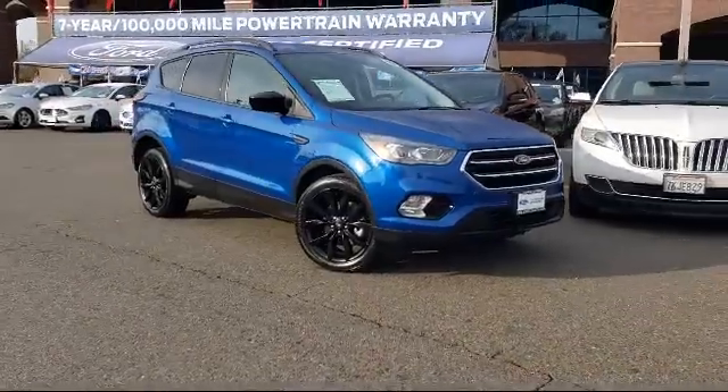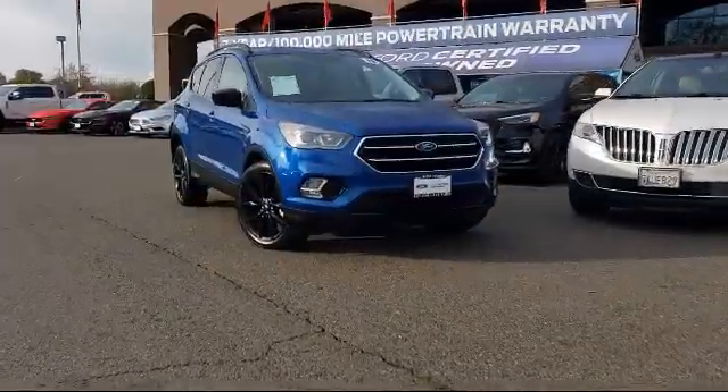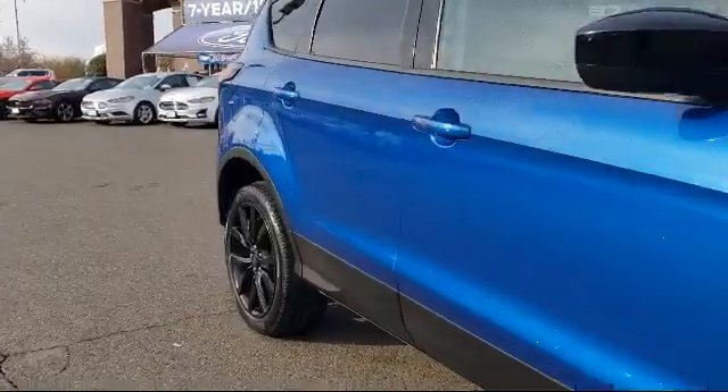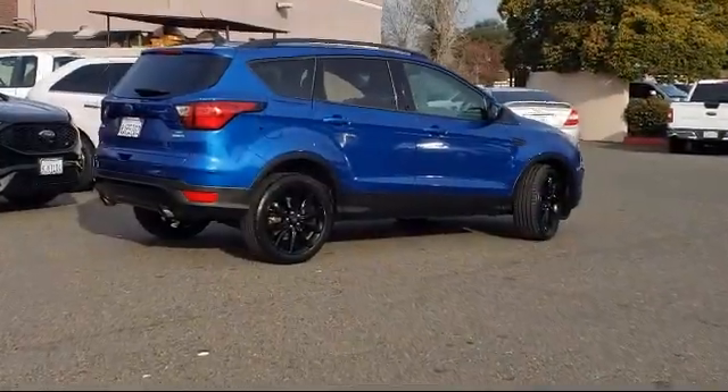It comes equipped with rear view camera, tire pressure monitoring system, keyless entry, heated front seats, steering wheel controls, Sirius XM satellite radio, air conditioning, and SYNC 3 communication and entertainment system.